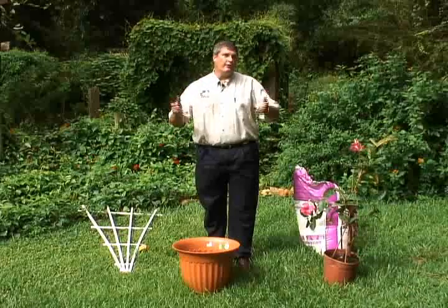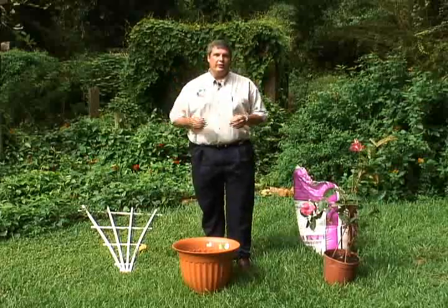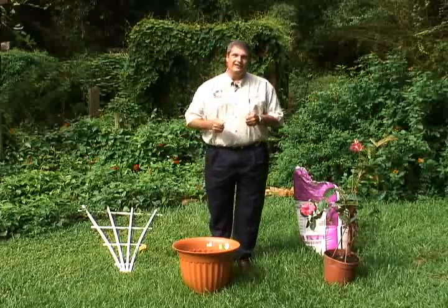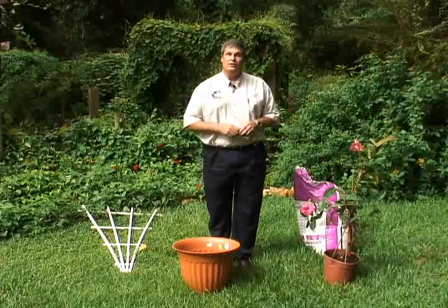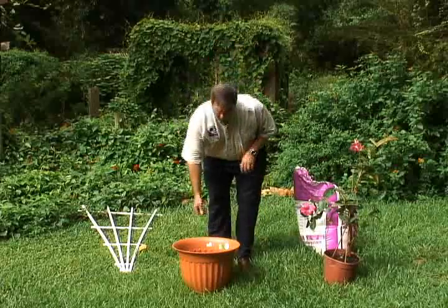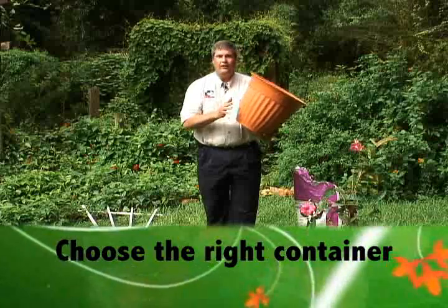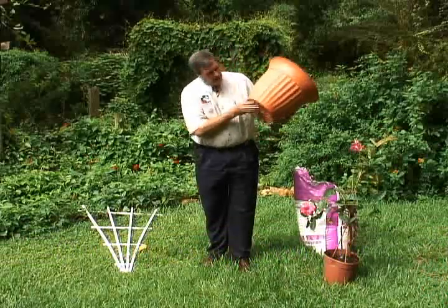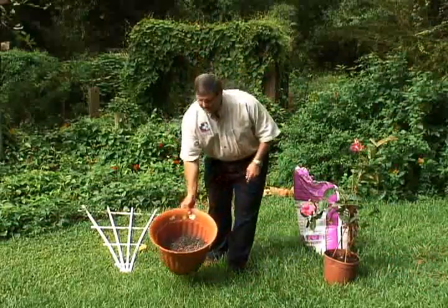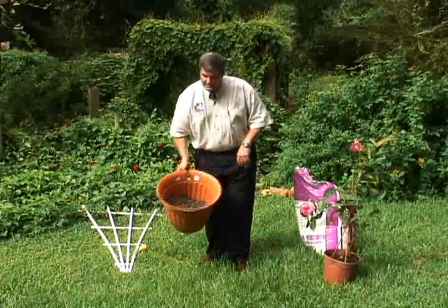Vines are so important for all the great reasons we've talked about — creating a view barrier, getting your eye moving upward, and creating a vertical landscape. I like to utilize vines in containers so I can move them from place to place — decorate a deck, patio, or pool area. Today we're going to demonstrate planting a container. When choosing a container, it doesn't matter whether it's clay or plastic, just make sure it has drainage holes. We also want to select a good quality potting soil — this one is a lightweight soilless mix that works very well.